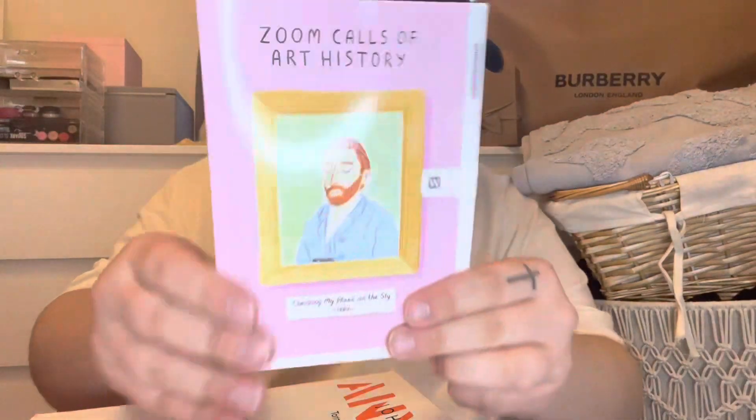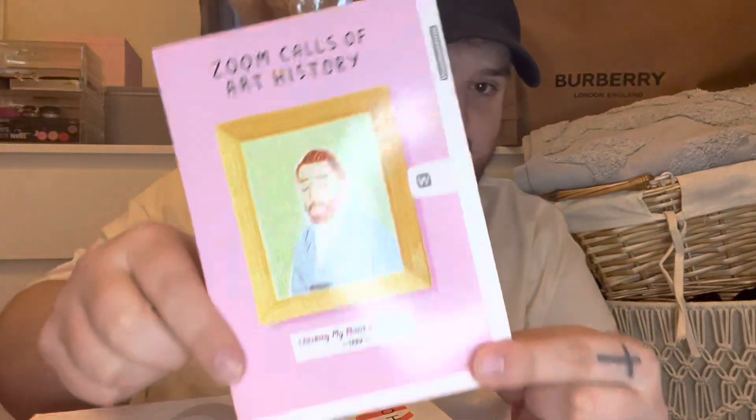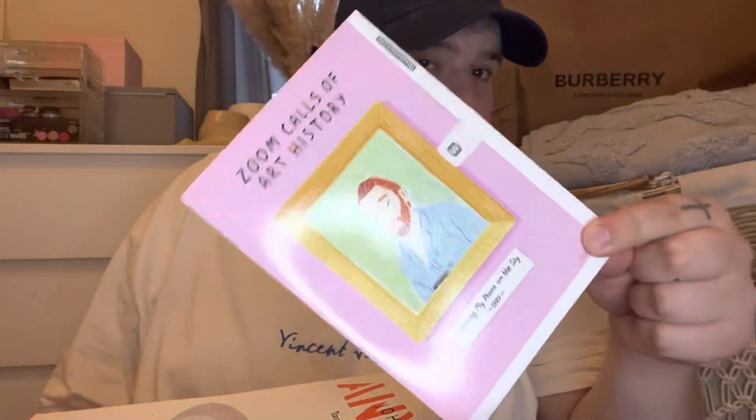Then mum ordered this — it is a Zoom Calls Art History Vincent Van Gogh card. I've got a sneaky suspicion that might be for me, but mum hasn't said anything yet, so I can't confirm or deny that one.